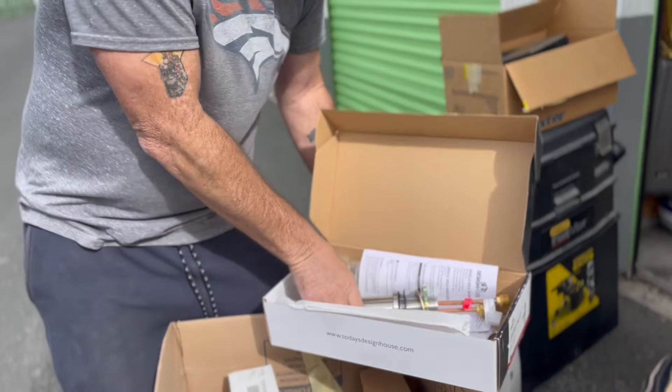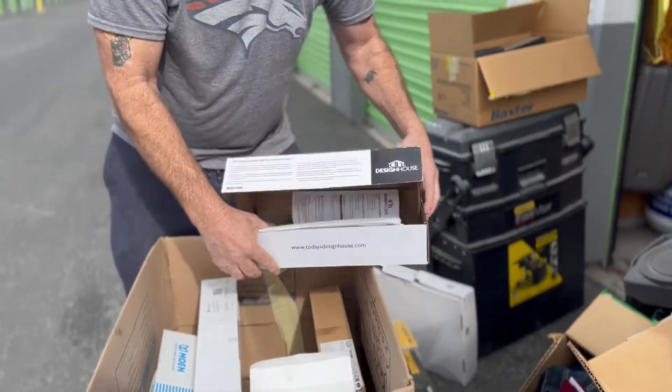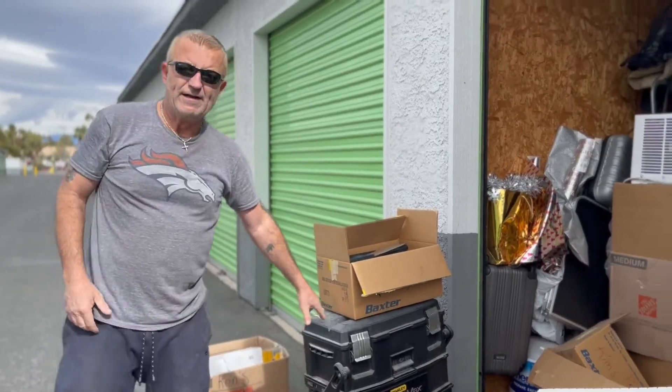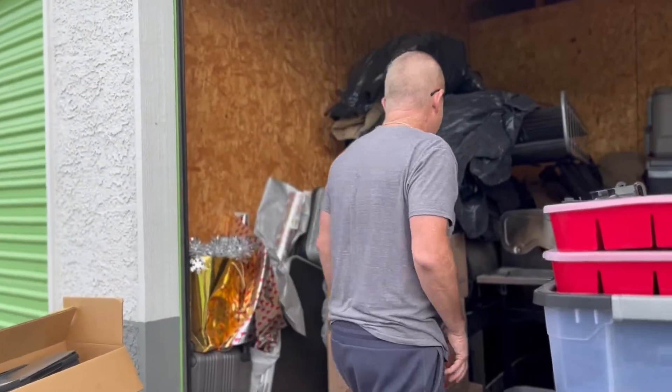Oh, that's a nice one — that's like what I have in my kitchen. That's nice. That's probably $80. Yeah, so this is a good box right here. Nice box. Maybe the husband or something was a handyman.